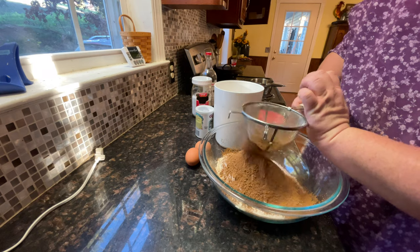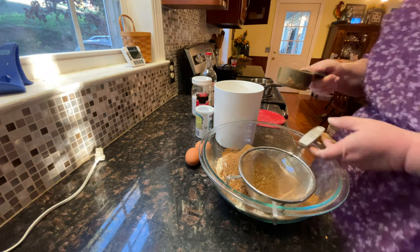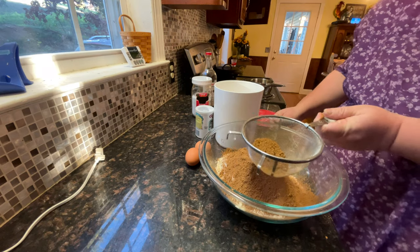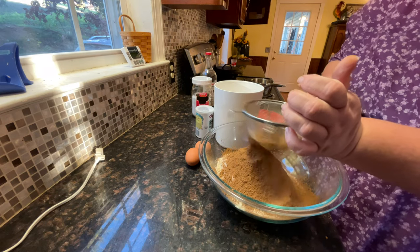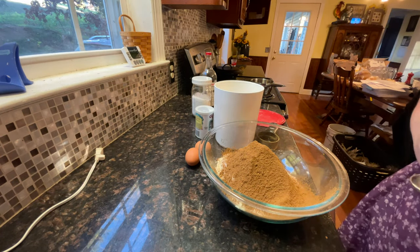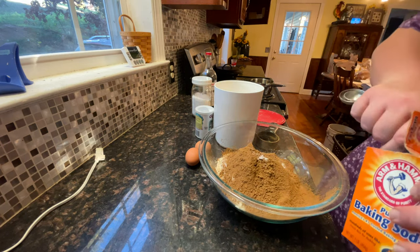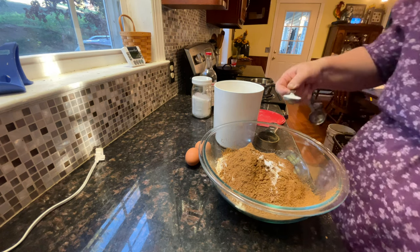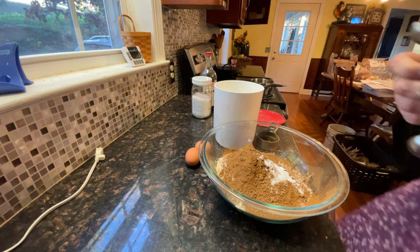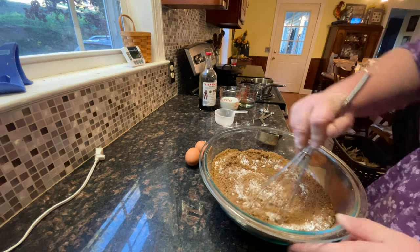I just use a sieve and tap it when mixing in a bowl. Then we need one and a half teaspoons of baking soda — the teaspoon and the half — and one teaspoon of salt. We want to whisk these to combine.